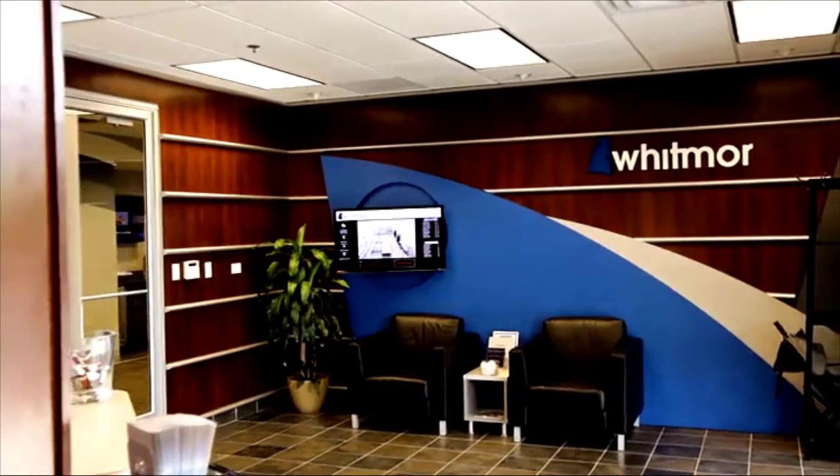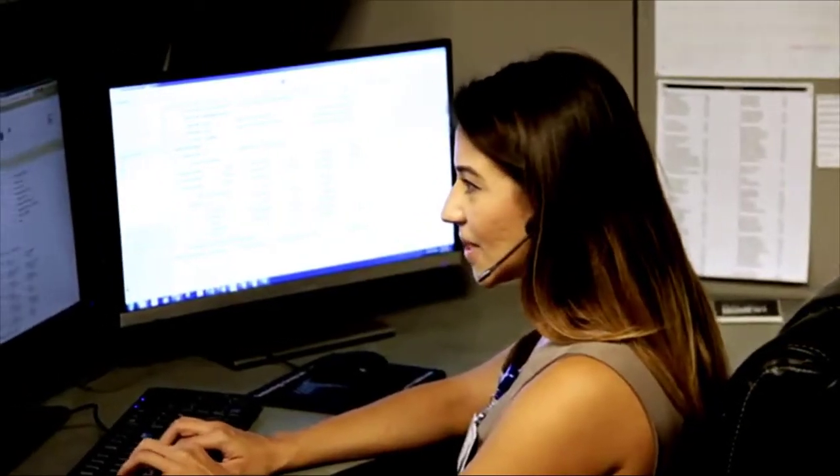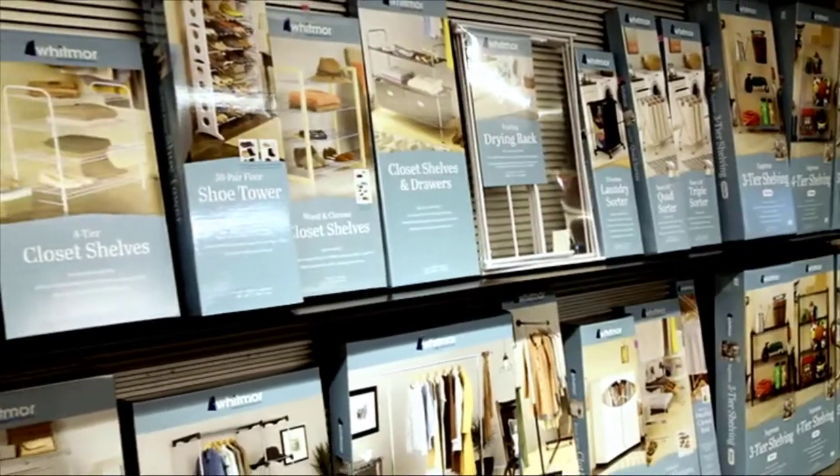And if you need any help putting something together, or you have any questions whatsoever, we've got you covered. We have a full-time consumer care team standing by at our headquarters, ready to assist you with any of our thousands of products.